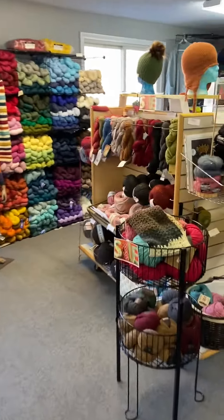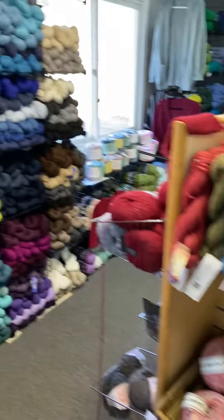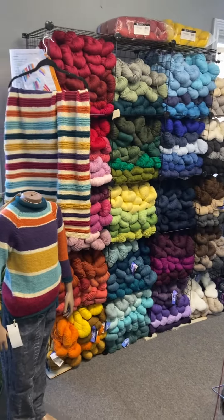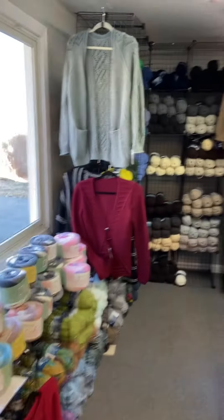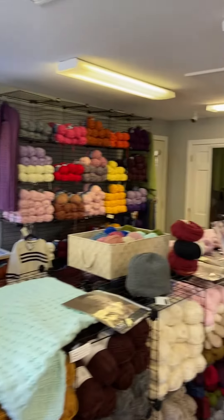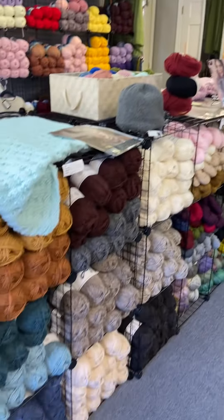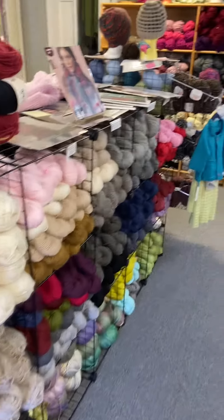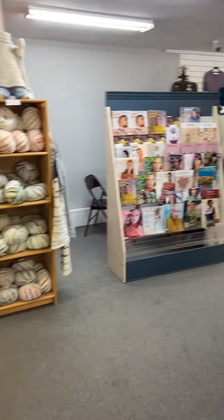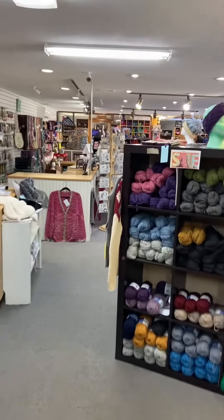This is our little sale area, our super full wall of vintage, and the whole back wall is Encore Alley. These are some other heavier weights. And that's the store — we hope to see you soon!